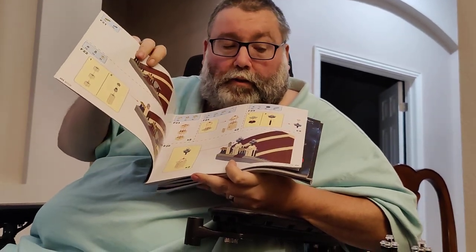Your standard instruction books — everything's clear, easy to tell. No missing pieces. Bunch of extras.